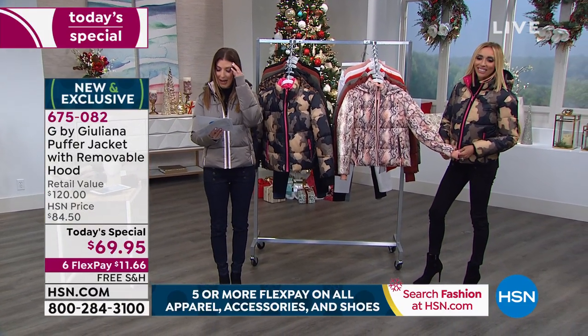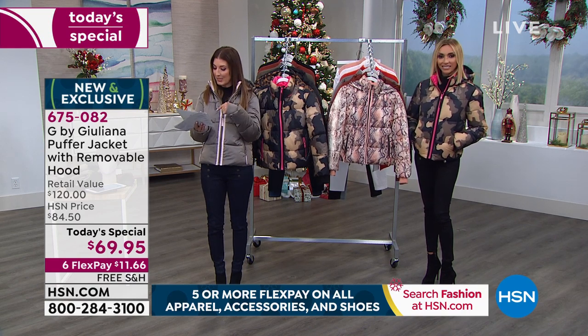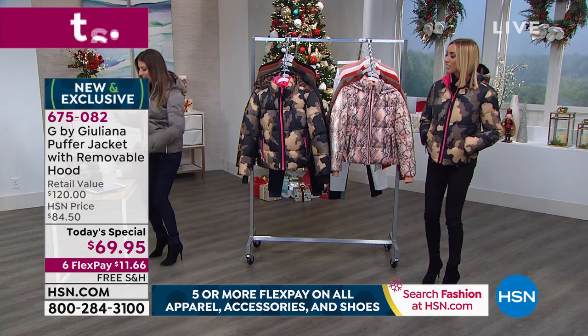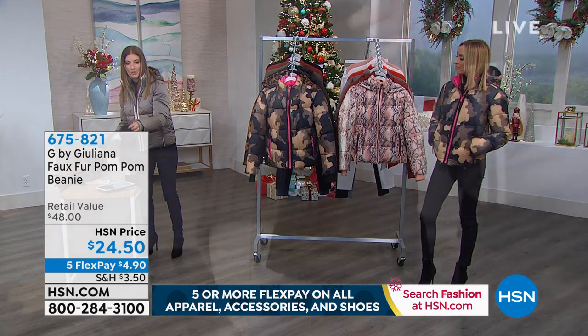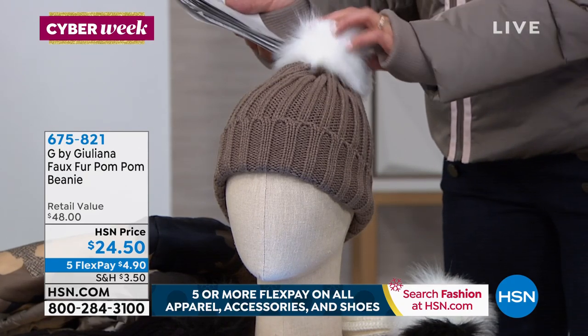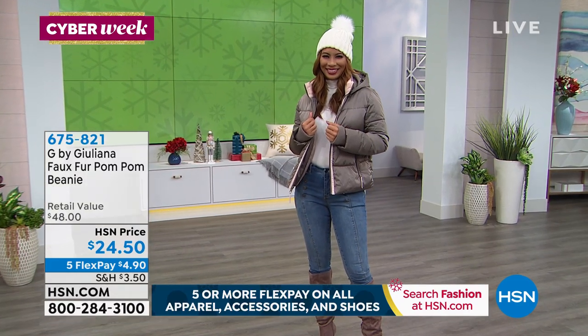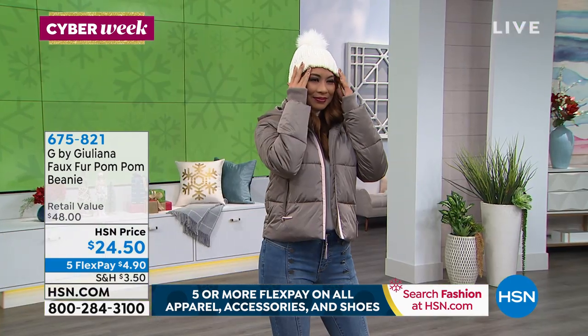Everyone's asking about the beanie — by the way, it's less than $25. It's super cute, one size fits all, comes in a couple colors. I had it on in copper, which is a true match to that copper jacket. The black is all black with a faux fur black pom pom. The cream is soft cream, and then there's a soft gray with a fun white contrast in the pom pom. Black is the most popular. It's super warm and so cute. These pom pom hats are really expensive at department stores. At this price, maybe get one for yourself and one as a gift — because it is one size fits all, you really can't go wrong.